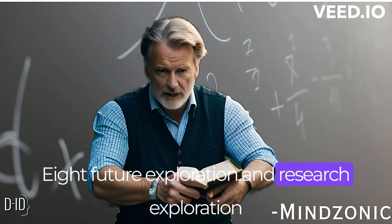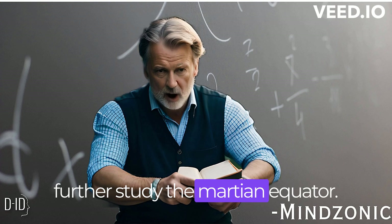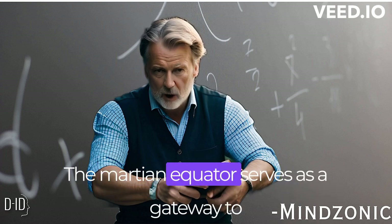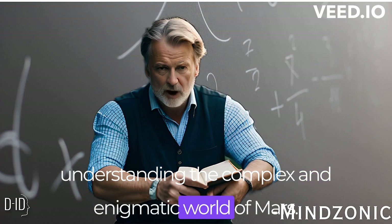Future exploration and research. An exploration of future plans and missions to further study the Martian equator, and a discussion of the technologies and instruments that will aid in unraveling its mysteries. The Martian equator serves as a gateway to understanding the complex and enigmatic world of Mars.